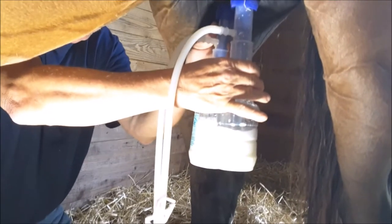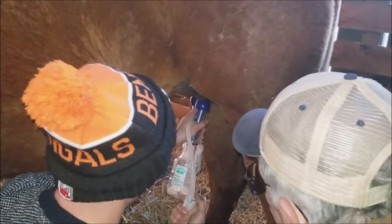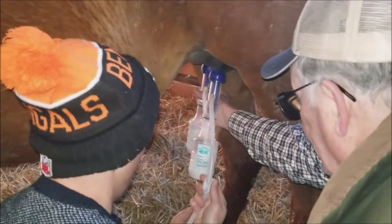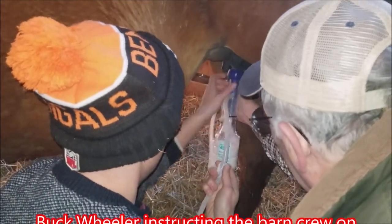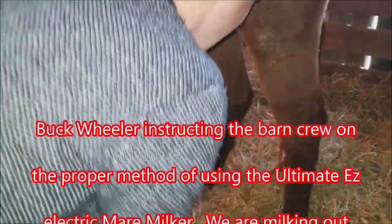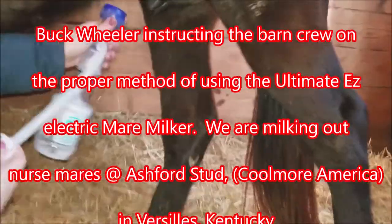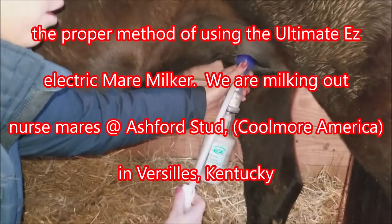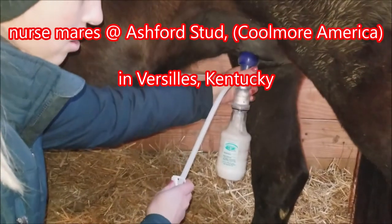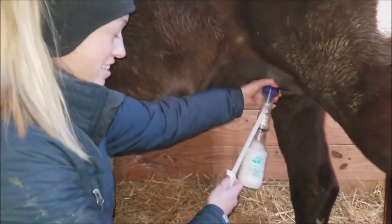This baby had been nursing the mare, but we've got the idea. Now watch the other one — it's about ready to come off. Shut your air off, go like that, and you've got that out of there. Look at how fast that's filling. You can't milk them off by hand that fast. Definitely not. It's full already.